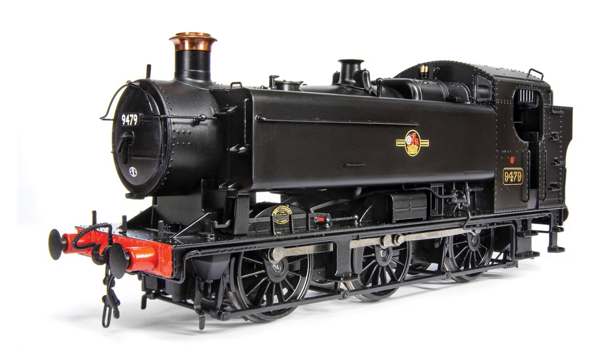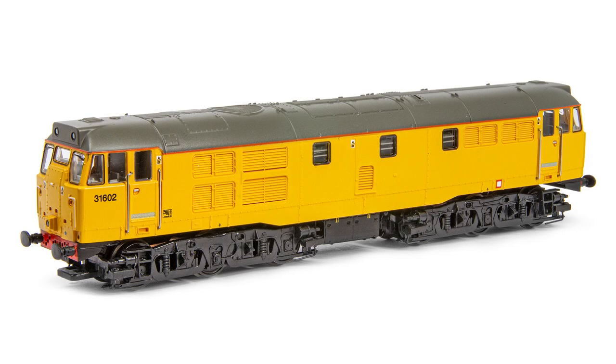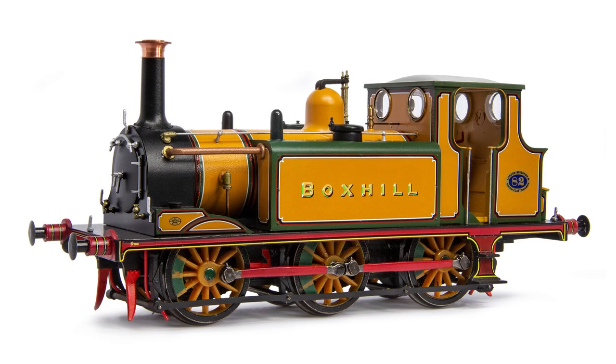Reviews in this month's issue include the eagerly anticipated GWR 9400 class pannier tanks from Bachmann, the all-new refurbished British Rail Class 31s from Graham Farish, and Locomotion Models' exclusive Terrier Box Hill, plus much more.